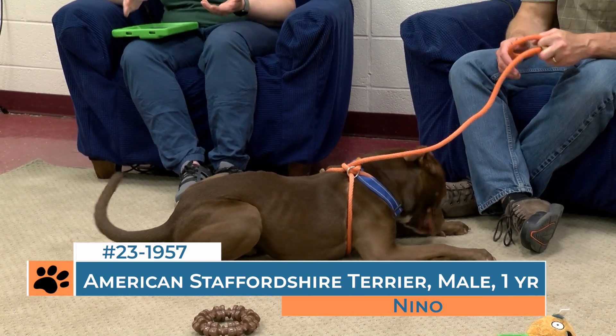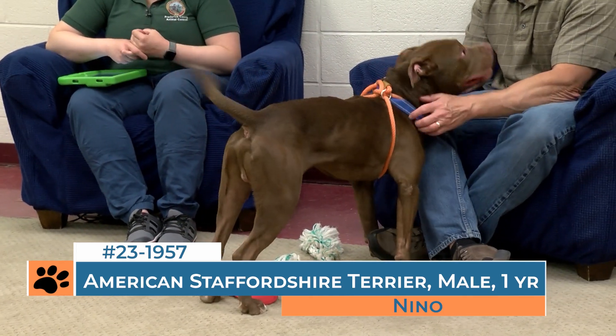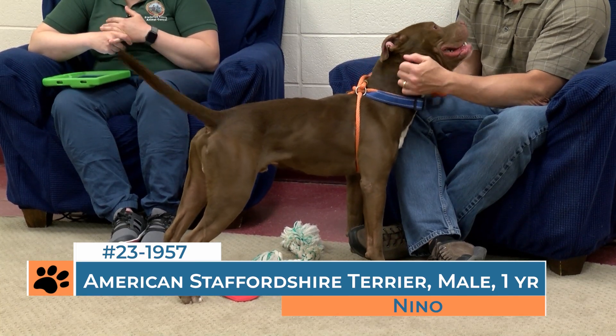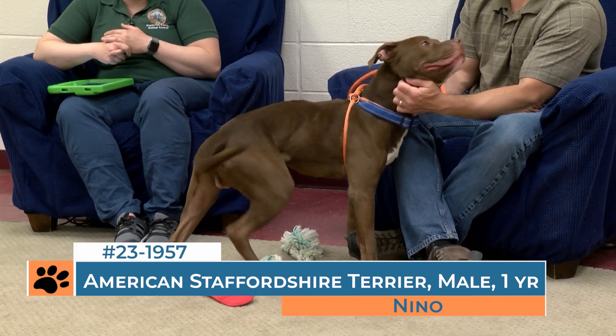That leads us to a couple of things. The importance of microchipping, because that can get your dog back home to you. All of the animals that leave our facility are microchipped. We also offer that as a clinic on Wednesdays without an appointment during our open hours to get that done for you.